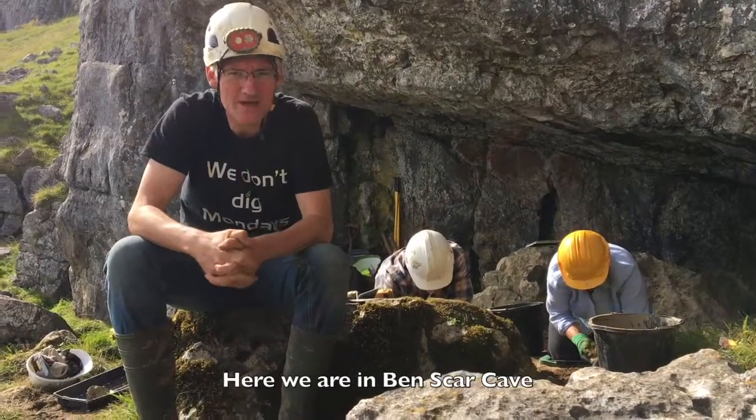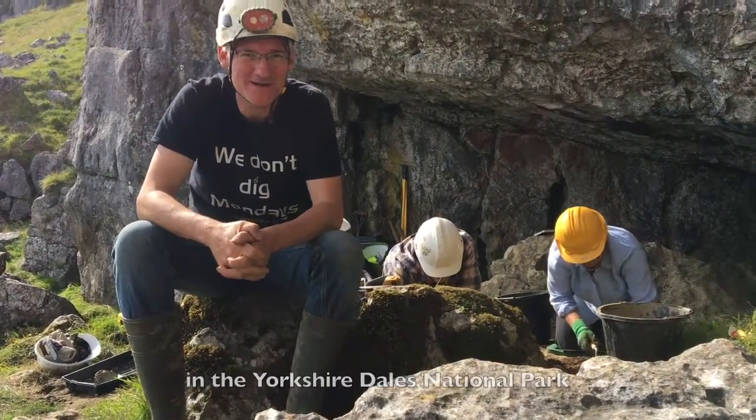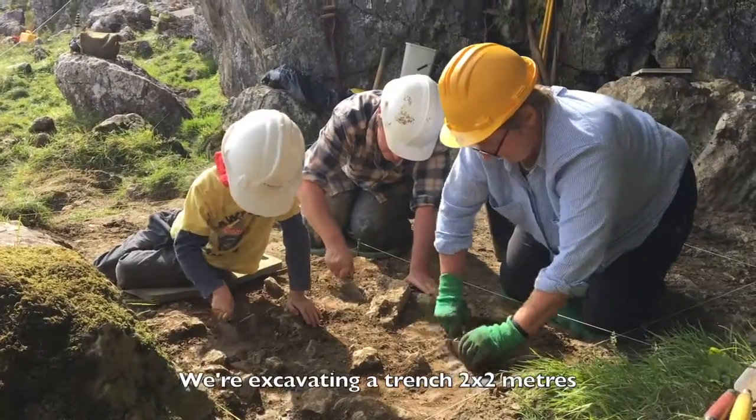I'm Nigel. Here we are in Benskar Cave in the Yorkshire Dales National Park. We're excavating a trench two by two metres.